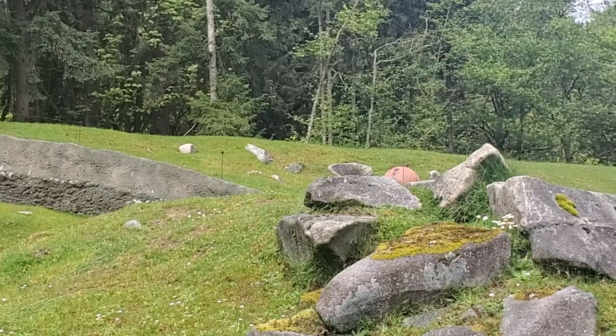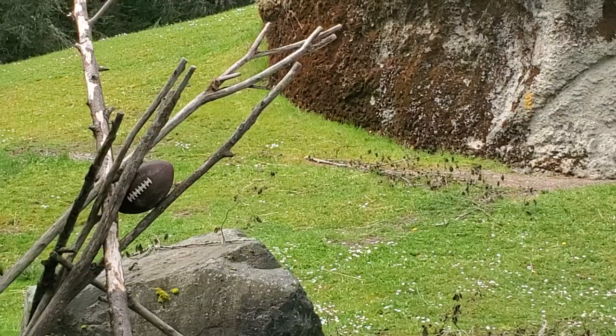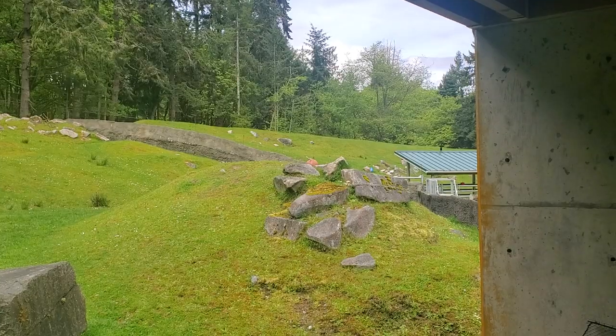In this idyllic setting, the basketball and football seem perfectly at home, reminding us that even in the midst of man-made objects, nature still holds sway.